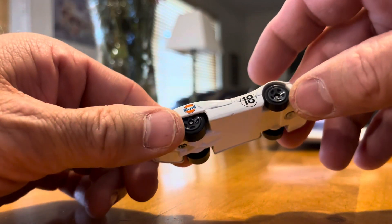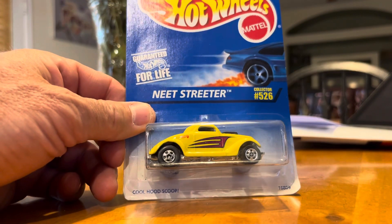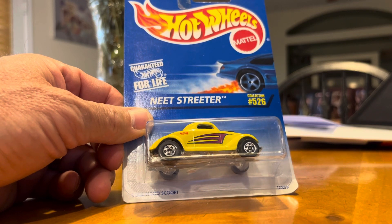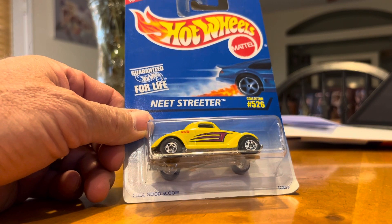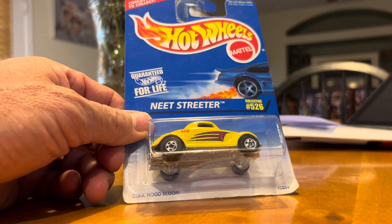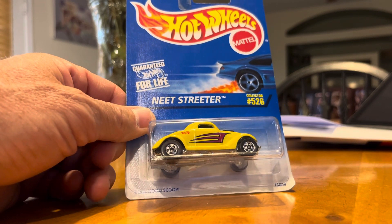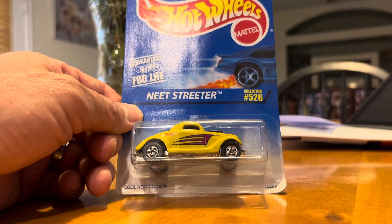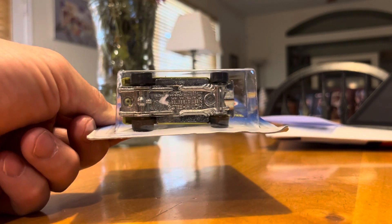This is a nice car I can add to the collection with my Gulf stuff, and I continue to grow that. Again, this is a car I did not have and when I saw it I had to pick it up. Next car is a Neat Streeter. I've got a couple of these in my collection — a couple of Treasure Hunts and a Super Treasure Hunt from this casting, which I'm going to do a showcase video on soon. This one I believe is from back in 1996 and it's got a metal base.